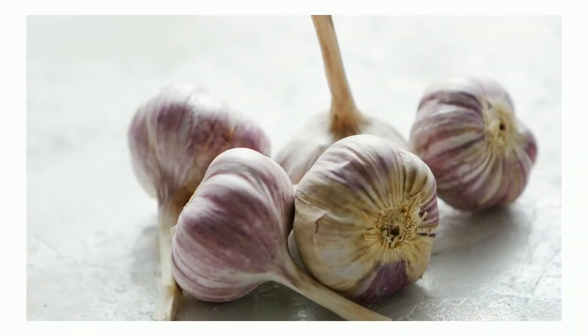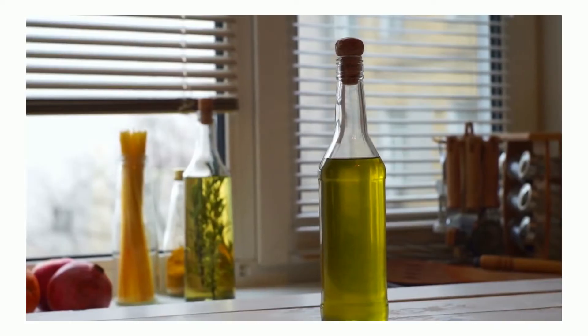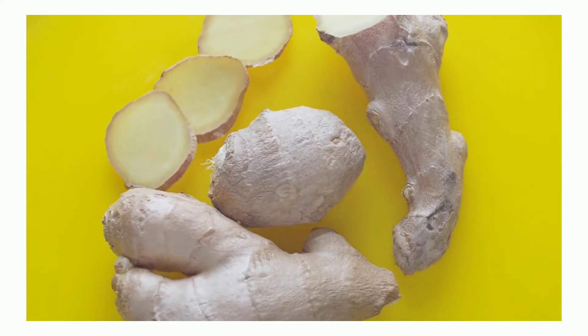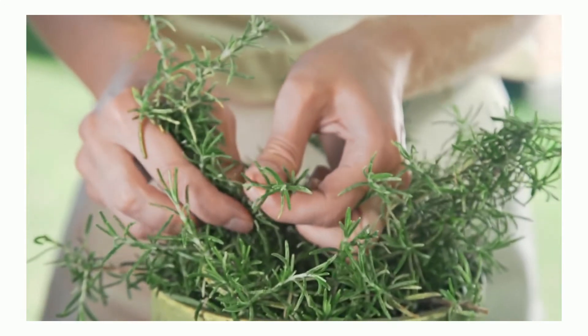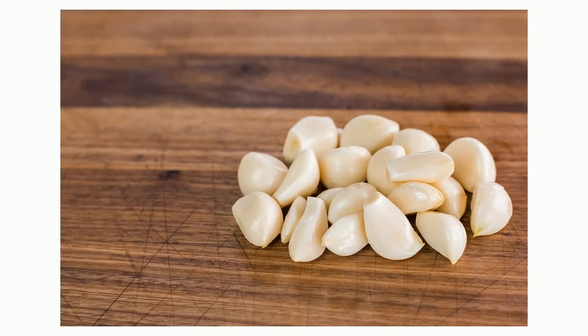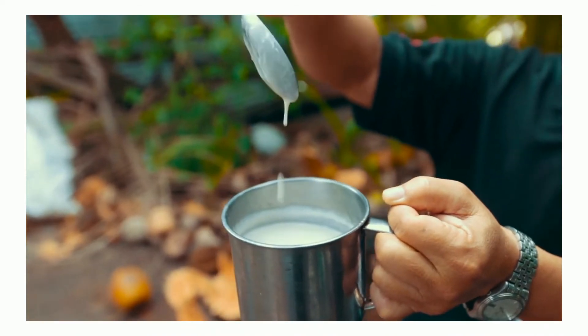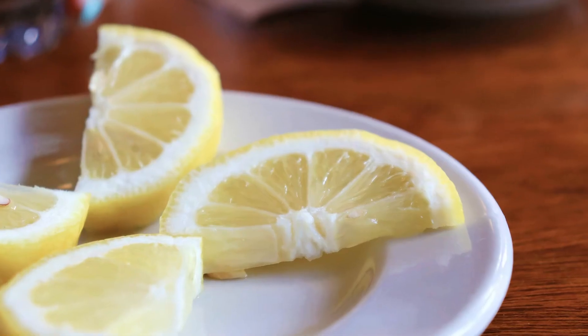The ingredients include 26 organic unpeeled garlic cloves, 2 teaspoons of olive oil, 2 teaspoons of organic butter, half a teaspoon of cayenne powder, half a cup of fresh ginger, 2 and a half cups of sliced onions, 1 and a half teaspoons of chopped fresh thyme, 26 peeled organic garlic cloves, half a cup of coconut milk, 3 and a half cups of organic vegetable broth, and 4 lemon wedges.